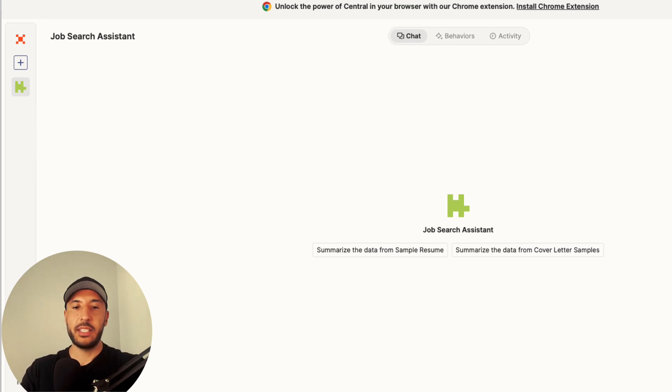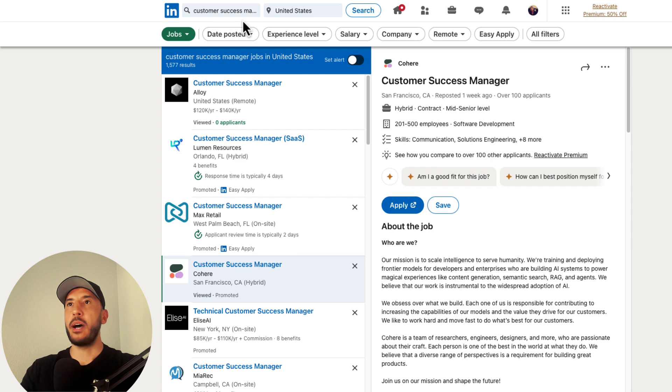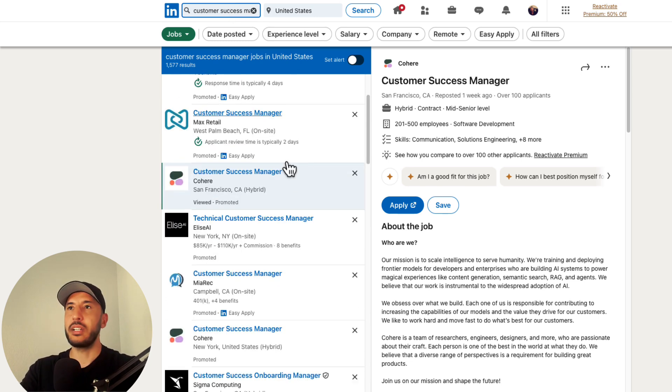I'm going to open up LinkedIn and search for 'Customer Success Manager.' This could be any platform — LinkedIn, Indeed, Glassdoor, whatever. I'm using LinkedIn because it's clean and simple. I'll click on a customer success manager listing.